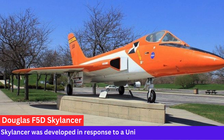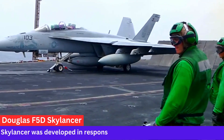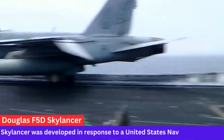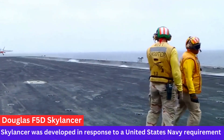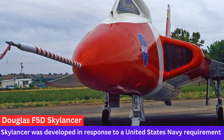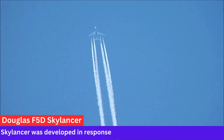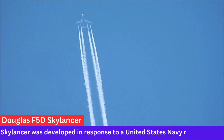Douglas F-5D Skylancer. The Douglas F-5D Skylancer was an experimental supersonic aircraft developed by the Douglas Aircraft Company in the late 1950s. It was intended to be a high-performance fighter aircraft with the capability to operate at high altitudes and speeds.